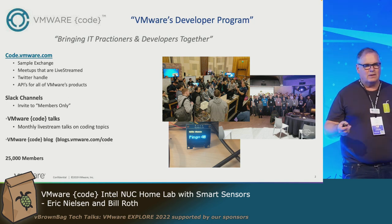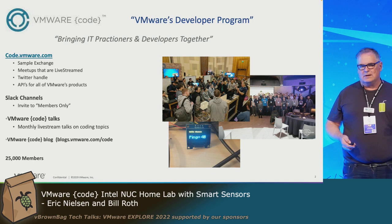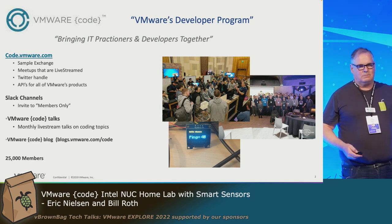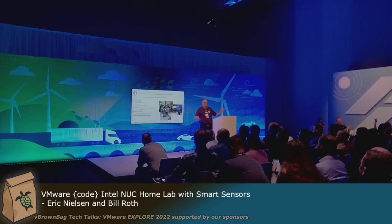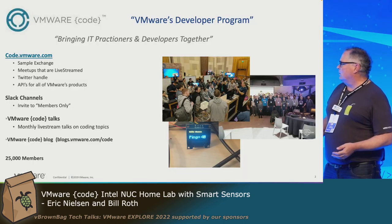Today's session is just a fun thing to do around sensors and Raspberry Pis. How many of you guys did the Raspberry Pi labs way back? A lot. Today we're going to talk about the Nook.